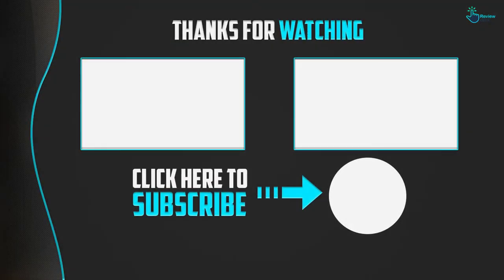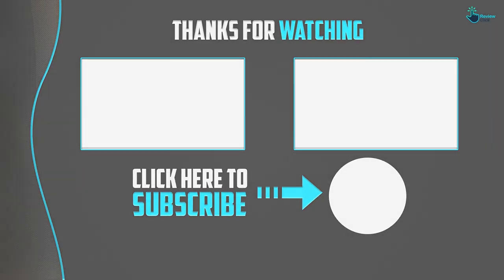Thanks for watching guys. I hope you liked this video and found it helpful. Please make sure to like, comment, and subscribe. If you have any questions related to these products, you can leave a comment down below and I will get back to you as soon as possible. See you then!